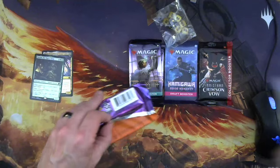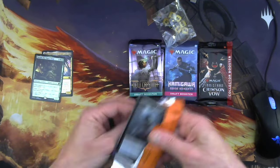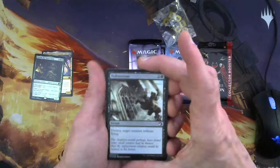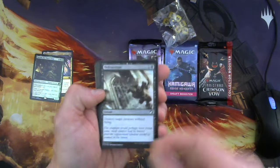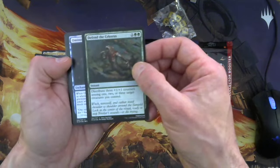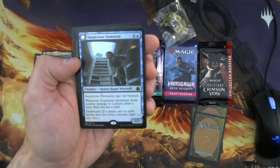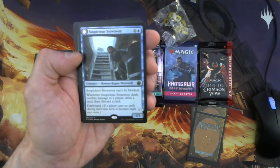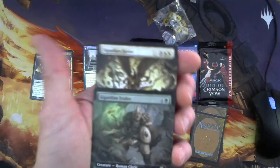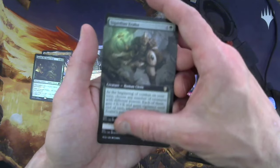I'm going to open the Midnight Hunt pack first — got the trusty knife, as is tradition. I got a token on the back. Commons include Defenestrate, Evolving Wilds, Organ Hoarder. Then a rare: Suspicious Stowaway — can't be blocked, 1/1. Whenever it deals combat damage to a player, draw a card and discard a card. It's Daybound — that Daybound/Nightbound stuff, which I was very meh on. Then Guardian Zealot, another rare — 3/3 Human Cleric. Two rares in a row.